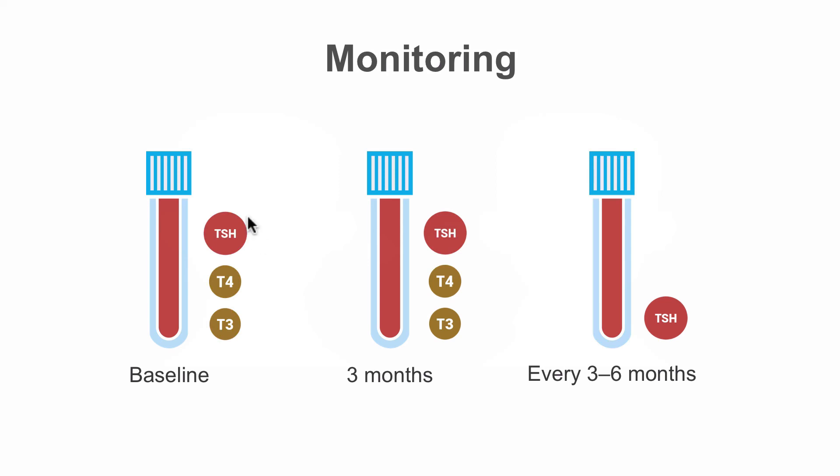At baseline, all patients should have a TSH and free thyroid hormone levels measured, and this should be repeated at three months. While patients are on amiodarone therapy, they should have a TSH checked every six months to ensure that their thyroid function remains normal while on therapy.